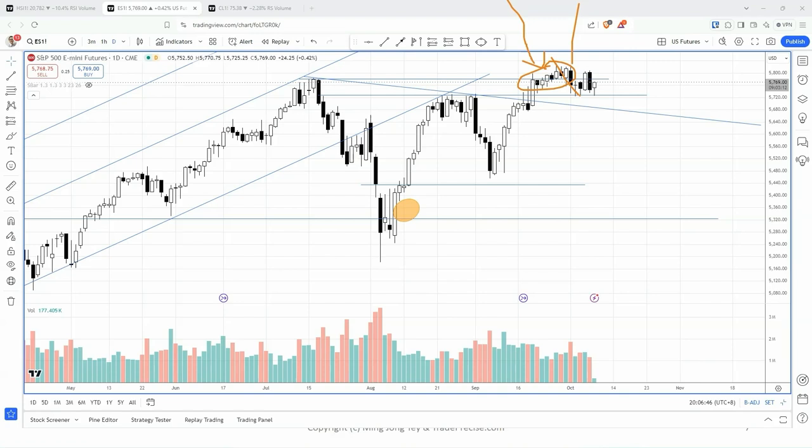Even if we get that, it's still considered a healthy pullback or healthy consolidation. As long as this bar is not violated — this is the most important bar — as long as it's holding up around 56.90, that's the level we need to watch. If this level is not violated, it could still take some time to consolidate before the breakout.